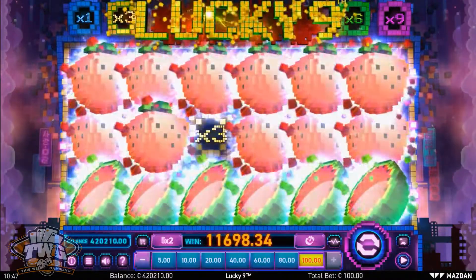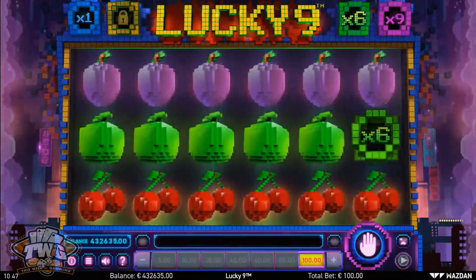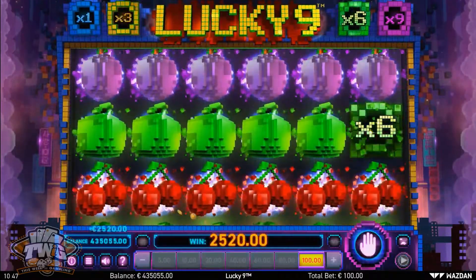Players will also find wild and scatter symbols, a bonus round, and both a gamble and lucky spins feature.